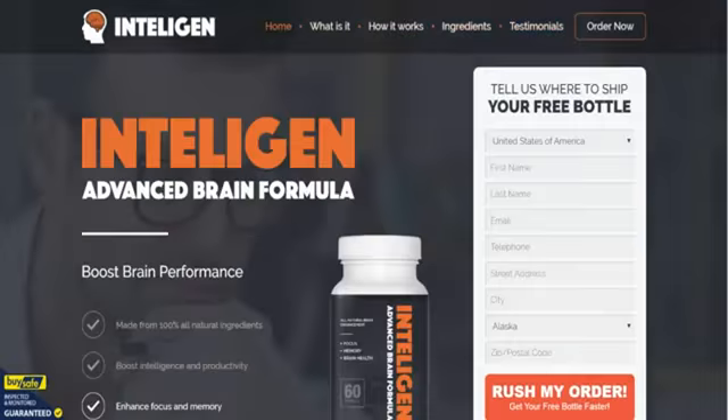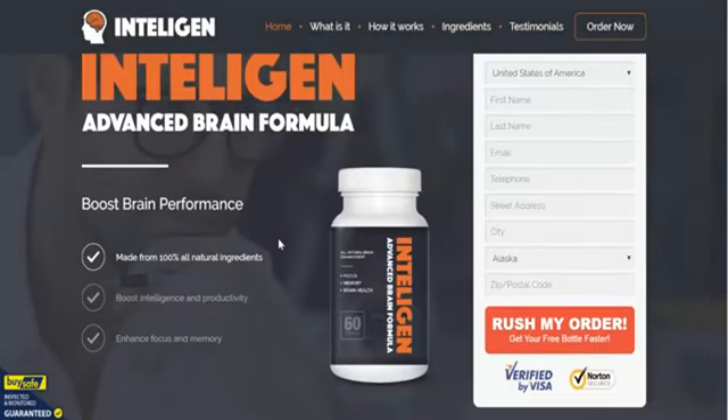IntelliGen is one of our favorite nootropic supplements right now, and our advice is grab it while you can. A little bit later on we'll also show you how to get a discount on the product. Thank you very much for that, and we'll catch you on the other side.